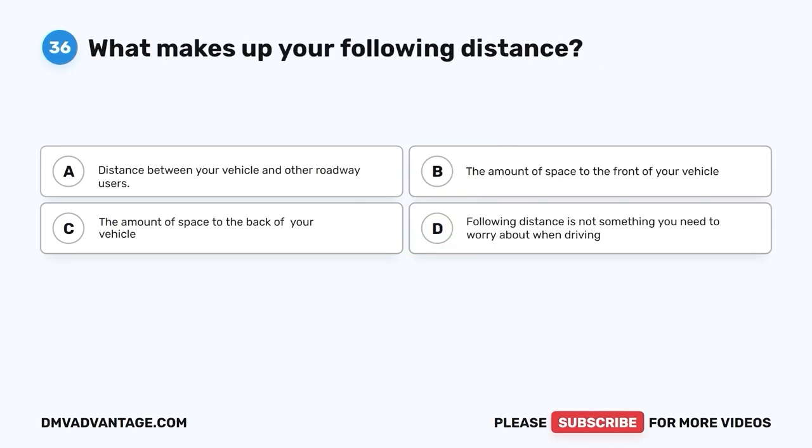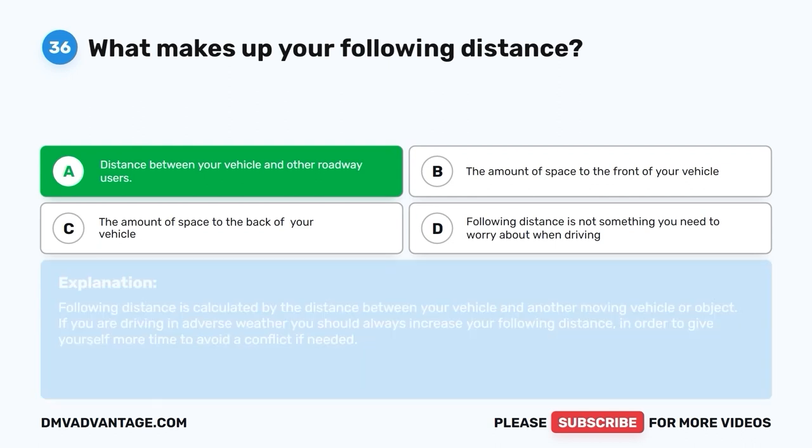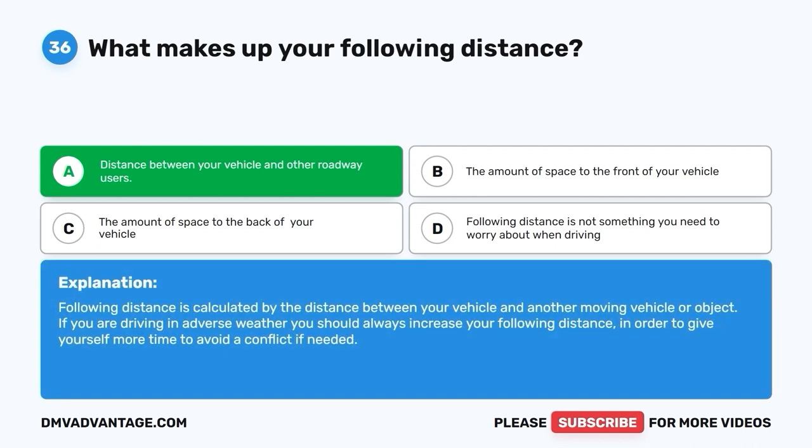Question 36: What makes up your following distance? A. Distance between your vehicle and other roadway users. B. The amount of space to the front of your vehicle. C. The amount of space to the back of your vehicle. D. Following distance is not something you need to worry about when driving. The correct answer is A. Following distance is calculated by the distance between your vehicle and another moving vehicle or object. If you are driving in adverse weather, you should always increase your following distance to give yourself more time to avoid a conflict.